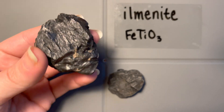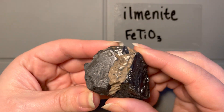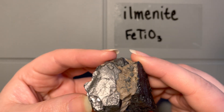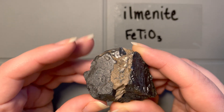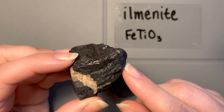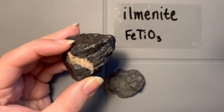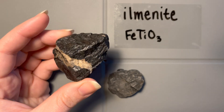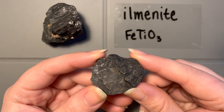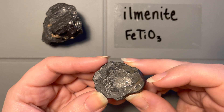Another thing to note is that it has a variable luster. I've got one good cleavage plane crystal face right here, and this has a pretty high reflectivity — so this would be something we'd say is submetallic. But then there are also regions that don't have really nice crystal faces; they're a little bit more earthy. This combination of submetallic and earthier luster is pretty indicative of ilmenite. On the second sample we see the same thing: regions of higher shine and also earthiness.